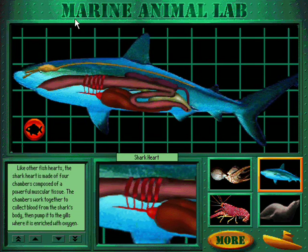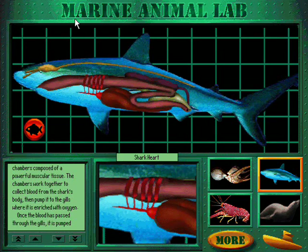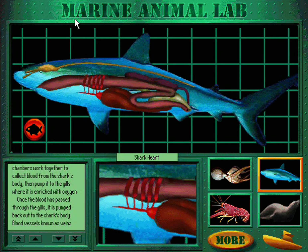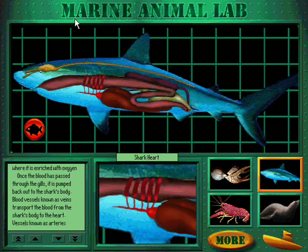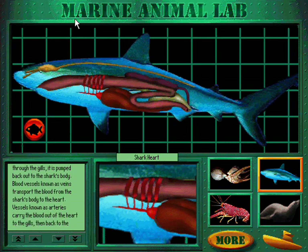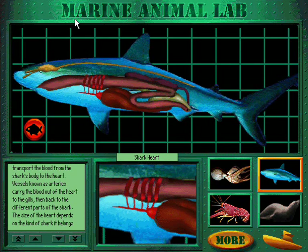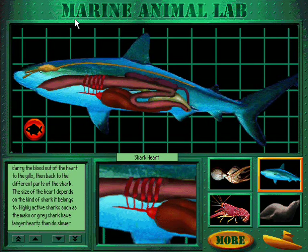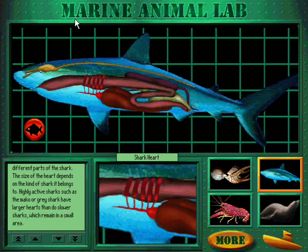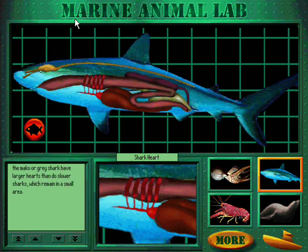Like other fish hearts, the shark heart is made of four chambers composed of powerful muscular tissue. The chambers work together to collect blood from the shark's body, then pump it to the gills where it is enriched with oxygen. Once the blood has passed through the gills, it is pumped back out to the shark's body. Blood vessels known as veins transport the blood from the shark's body to the heart, while vessels known as arteries carry the blood out of the heart to the gills and then back to the different parts of the shark. Highly active sharks, such as the mako or grey shark, have larger hearts than do slower sharks which remain in a small area.